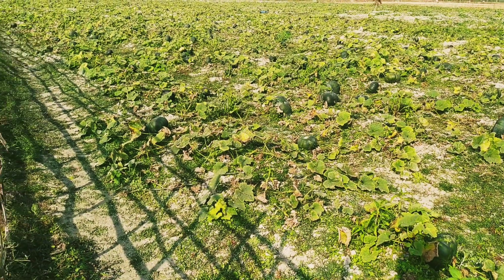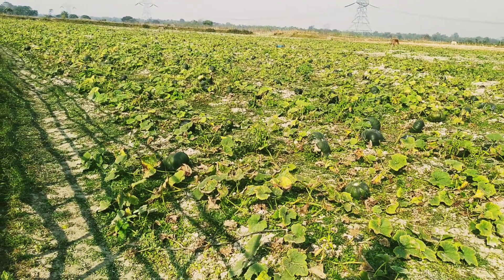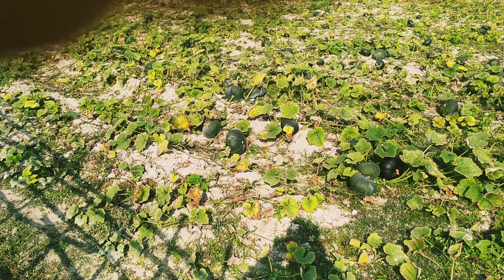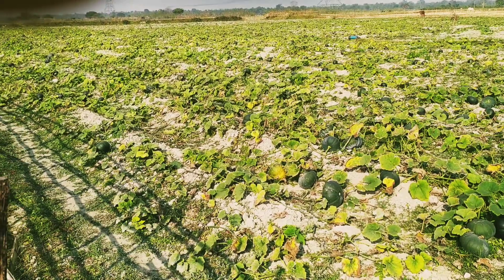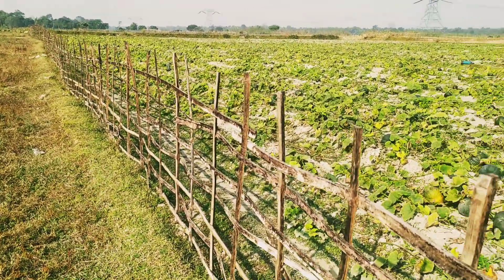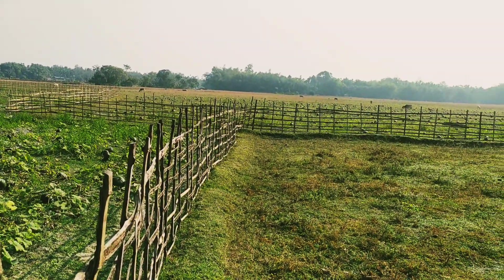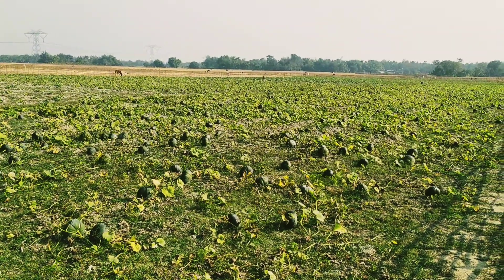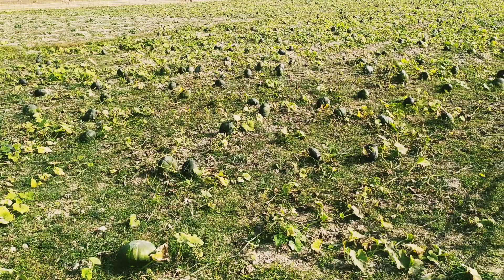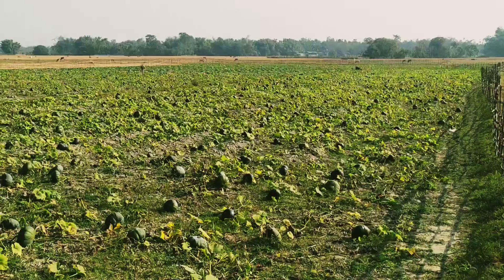Hi guys, welcome back to my YouTube channel. Today I'm going to show you a typical Indian vegetable garden. This is a pumpkin garden — it's very beautiful. This place is normally used for growing paddy, but this year due to flood the farmer could not grow paddy here, so they switched to this vegetable garden. It's a typical Indian vegetable garden, so I recommend those who are outside of India to enjoy, because we all want to know how typical village fields look like in other countries.